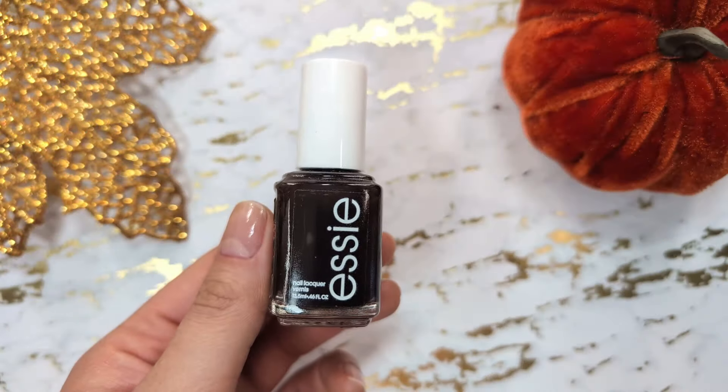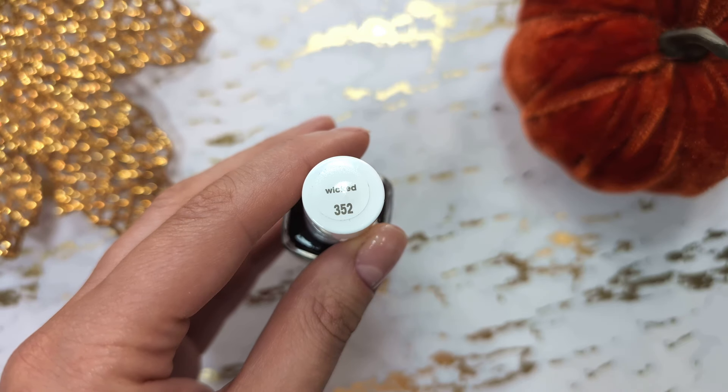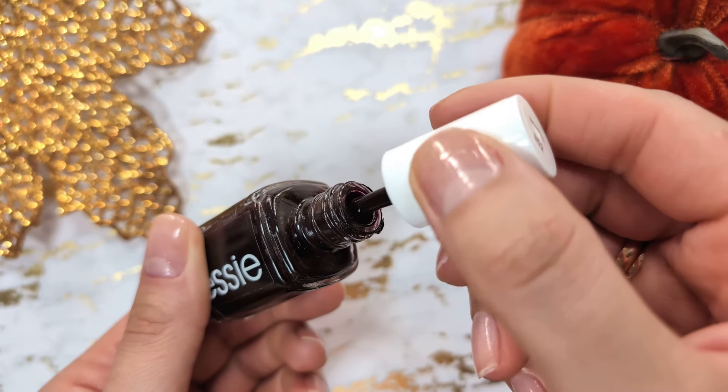Continuing with the dark tones, next is a deep dark red shade from Essie. It's one of my favorites. I adore Essie's formula — most of their polishes apply very easily, making it a go-to for me.